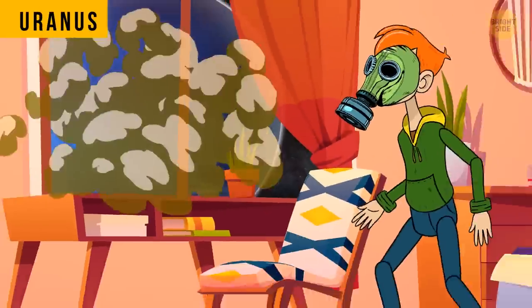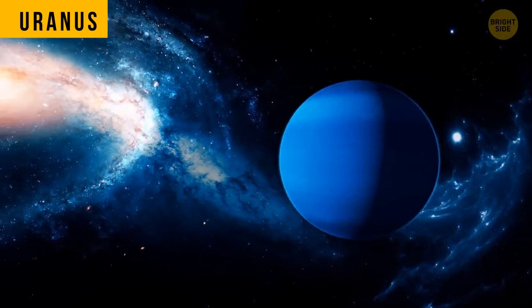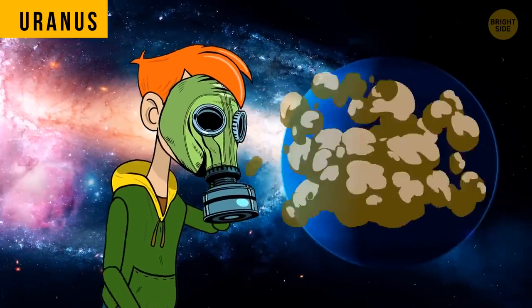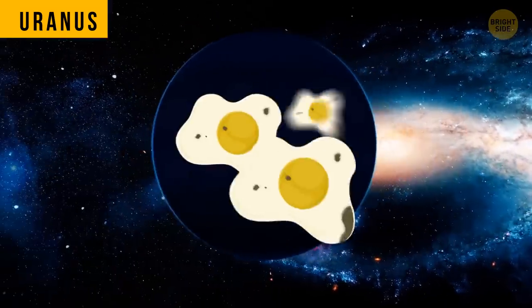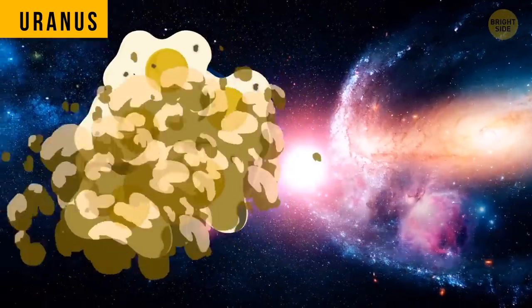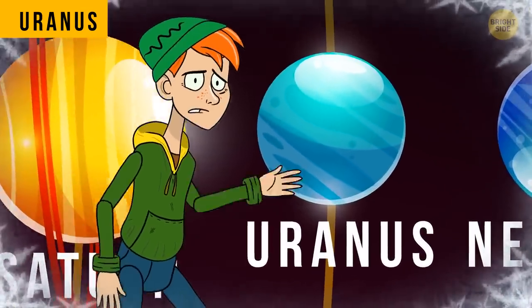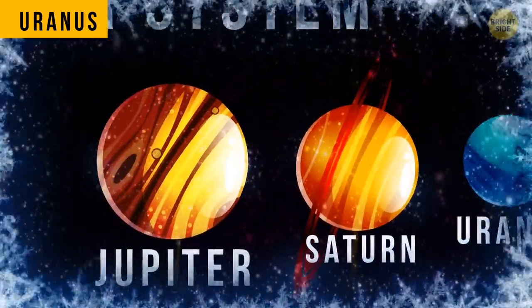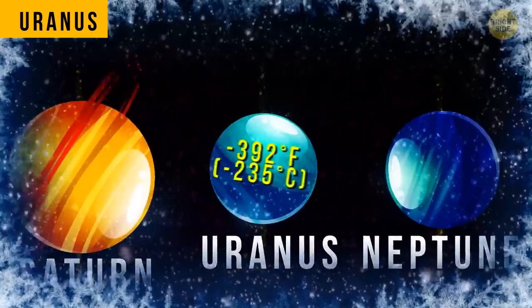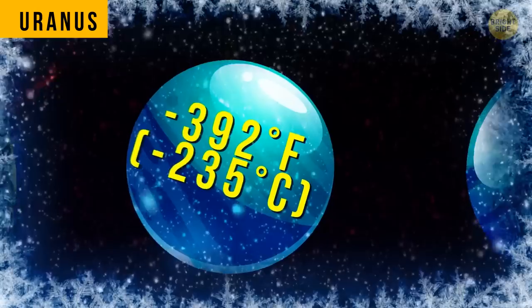Now it's time to take a dive into Uranus. This gas giant has gotten itself a reputation as the smelliest planet in the entire solar system. There's a lot of stinky stuff floating around on the planet, and its upper atmosphere is made up mostly of hydrogen sulfide — the molecule that makes rotten eggs smell so nasty. But the temperatures are so severe on Uranus that you'd pass away even before you've had a chance to smell anything. Uranus's atmosphere is a staggering negative 392 degrees Fahrenheit — so cold it would almost instantly freeze anyone.